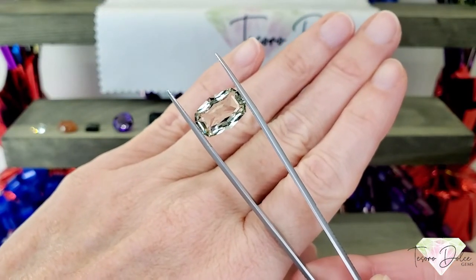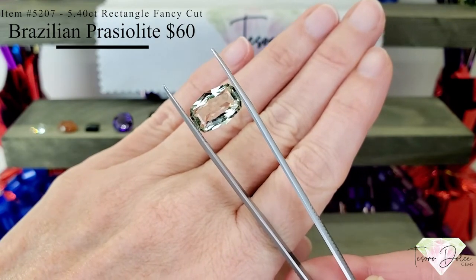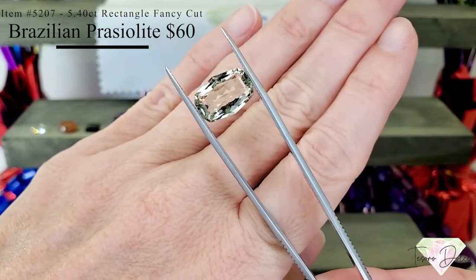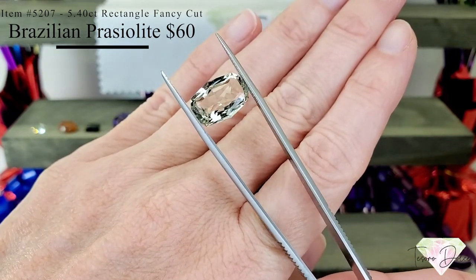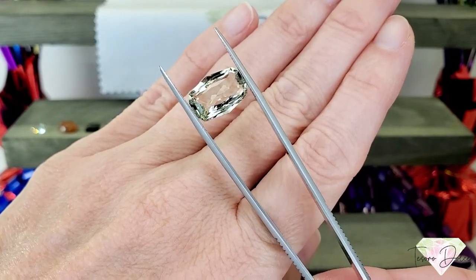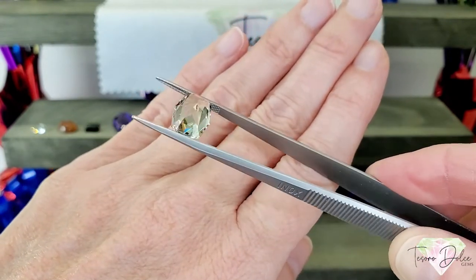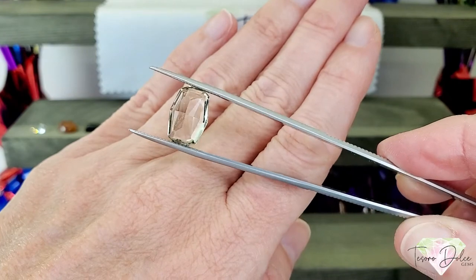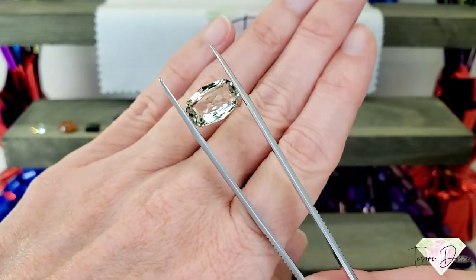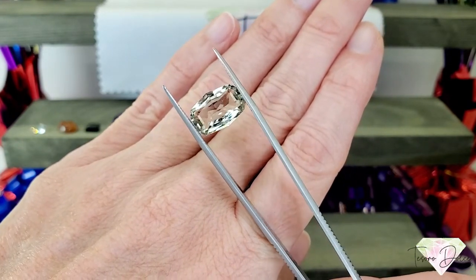Look at item number 5207, a 5.4 carat rectangle fancy cut Brazilian prasiolite for $60. Look at the cut on this gemstone — it's an elongated rectangle, and the top and bottom edges go up to a little point in the center. It's so neat how this is cut. Very large at almost five and a half carats, very clean, beautiful prasiolite color. Sometimes prasiolite is also known as green amethyst. Just beautiful.